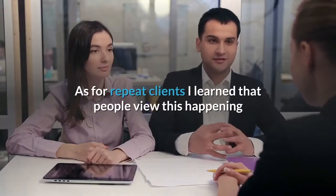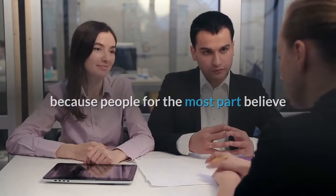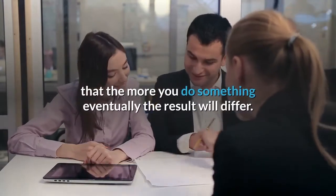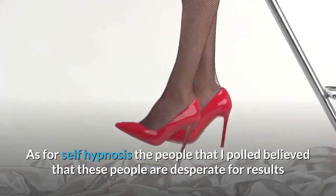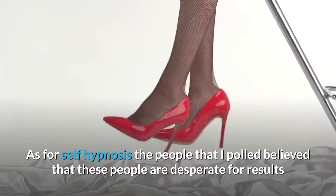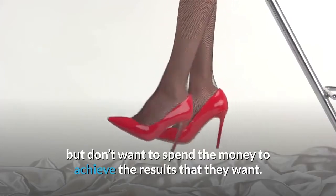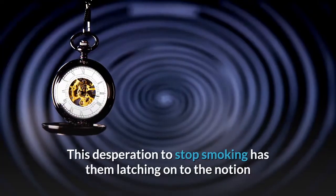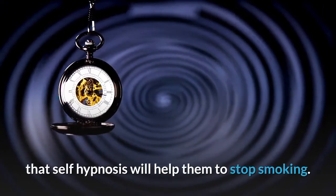As for repeat clients, people view this happening because they believe that the more you do something, eventually the result will differ. As for self-hypnosis, the people I polled believed that these people are desperate for results but don't want to spend the money. This desperation to stop smoking has them latching on to the notion that self-hypnosis will help them.